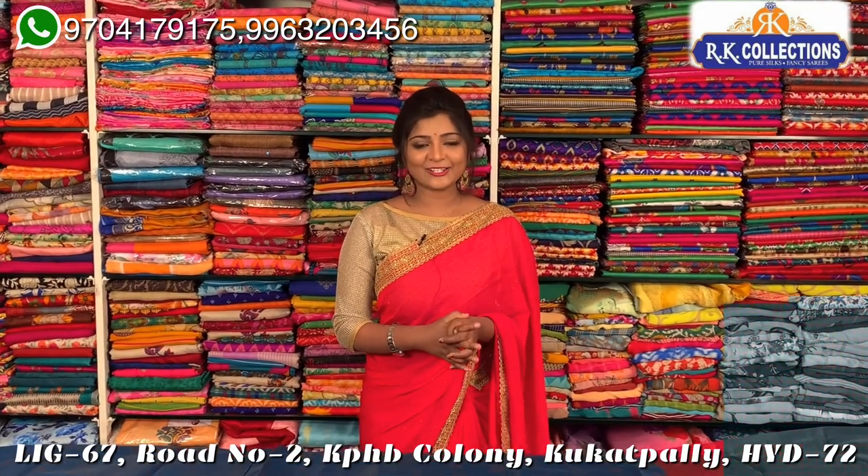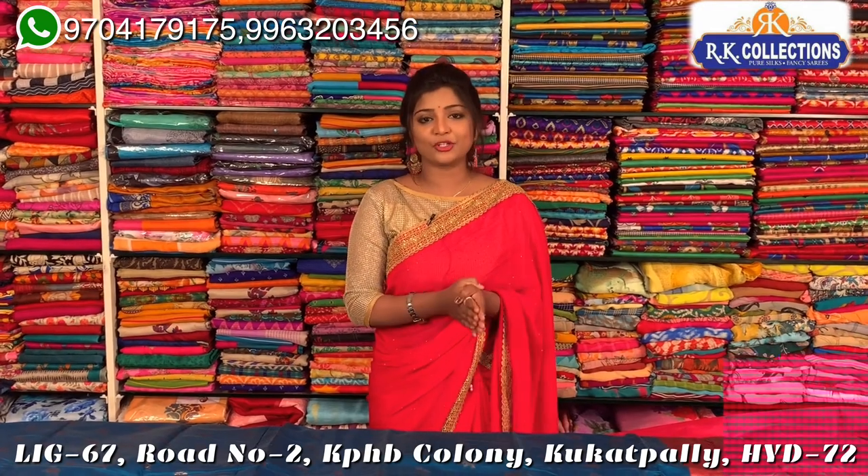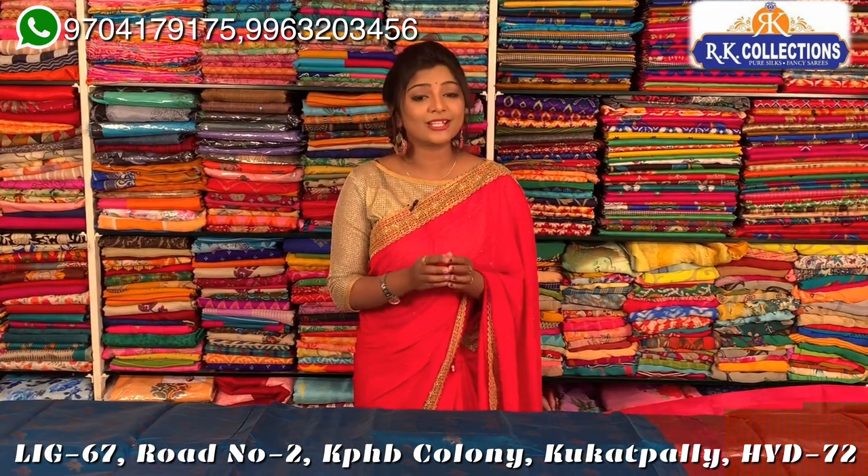Hi, welcome to RK Collections. Every day I am looking at new collections and my YouTube. But today I am looking at my trending collections and I am looking at the wholesale prices.